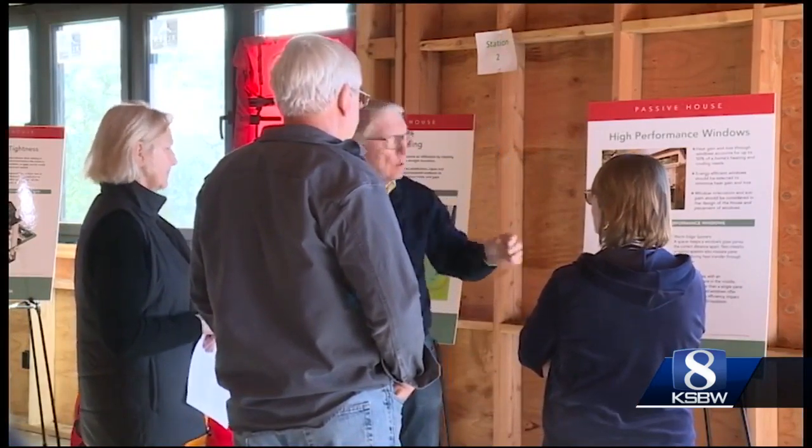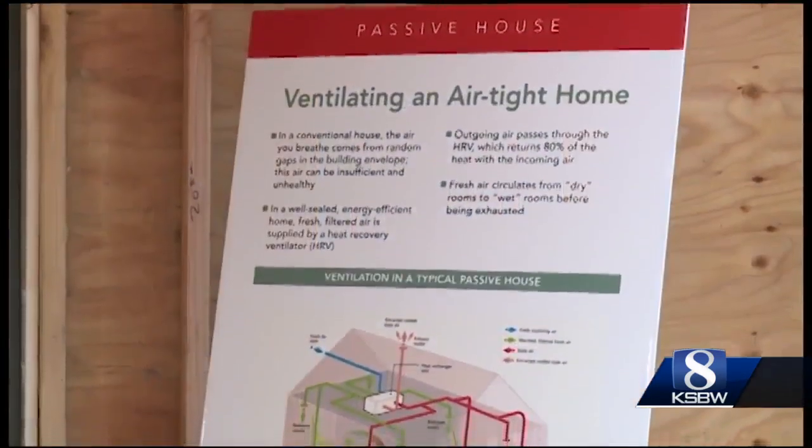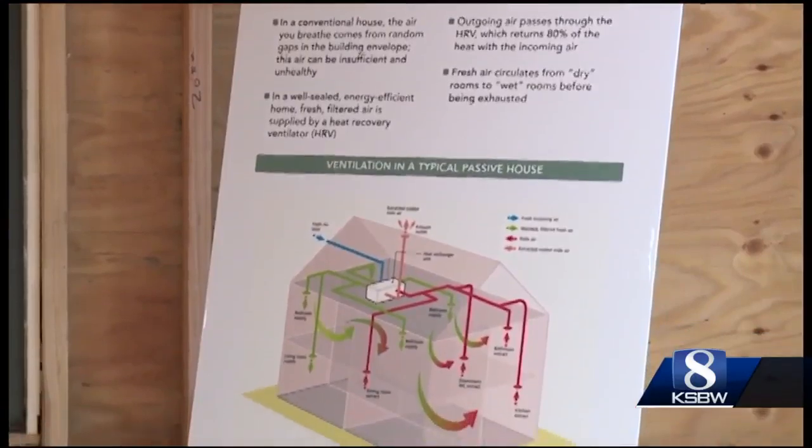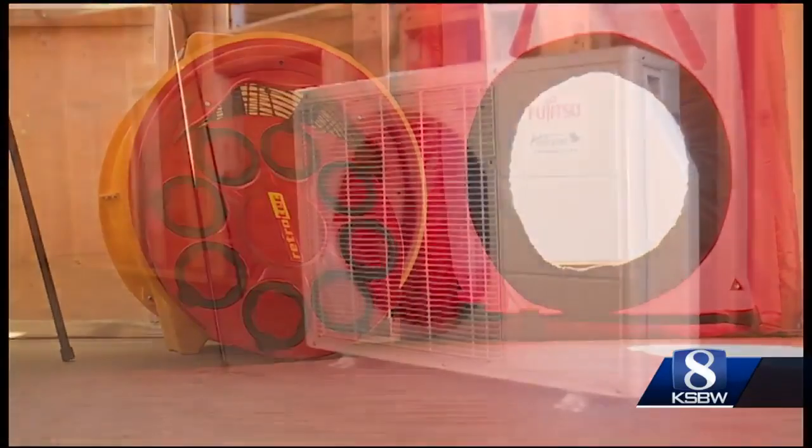There's everything having to do with the boundary of the building — the separation between inside and outside — so the thermal integrity of the walls, the floor, and the roof. A certified passive house focuses entirely on energy efficiency to drive down greenhouse gases, which experts say are linked to climate change.